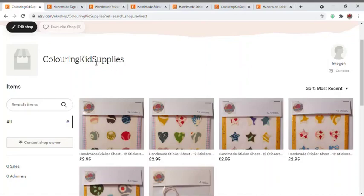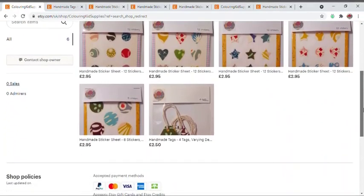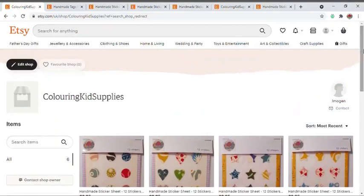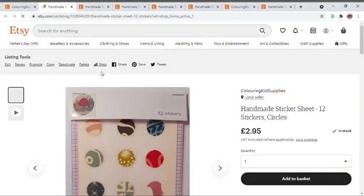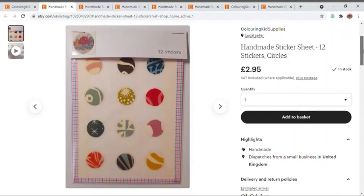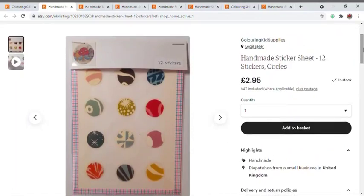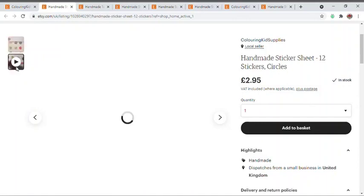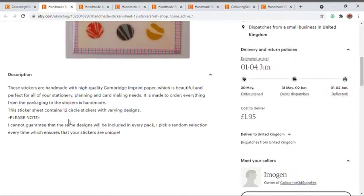The name of my shop is Colouring Kids Supplies and as you can see I've got some listings up already. All of my stickers will be priced at £2.95, which is around the same price as before. Shipping is only within the UK to begin with — standard £1.95 via Royal Mail First Class, so hopefully it'll arrive quickly. You can pick the quantity and number of packs you want, and you get 12 stickers in these particular packs. There's even a video showing how they can be used.